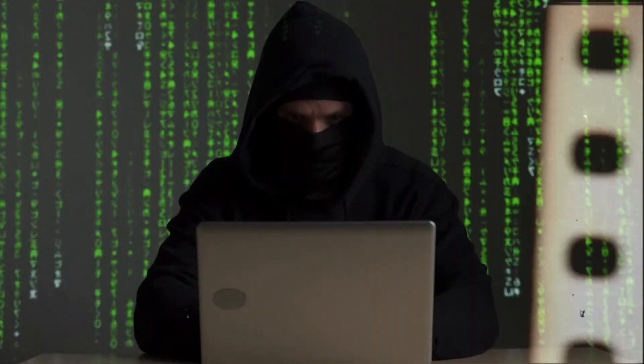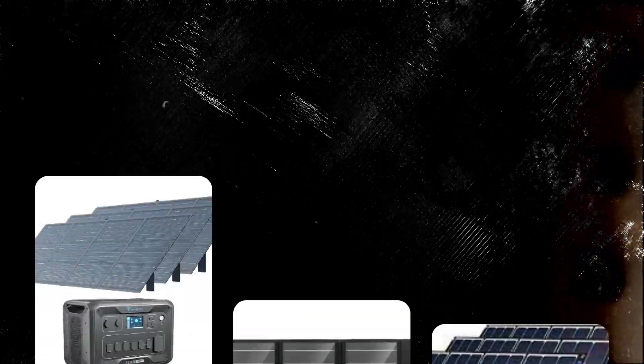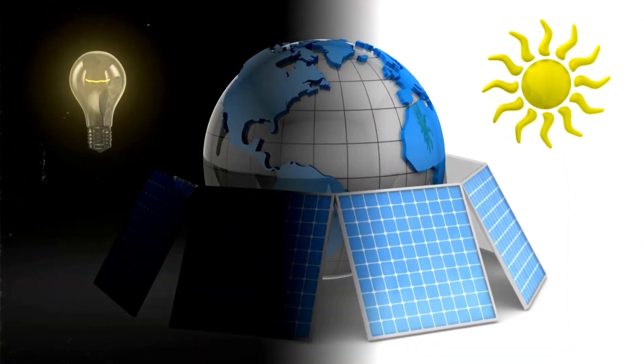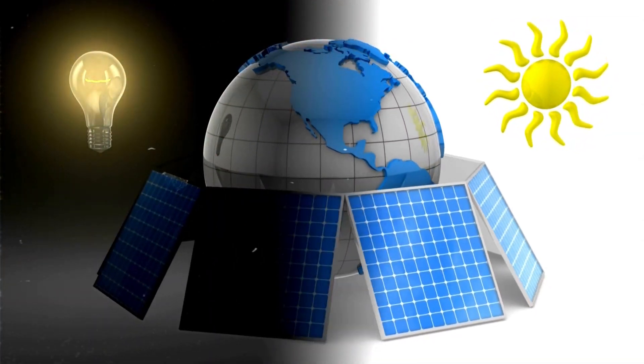With the rising threat of power outages from natural events and cyberattacks, having an eco-friendly backup like solar generator kits is vital. These kits capture and store solar energy for appliance use. But how do you choose the right one?